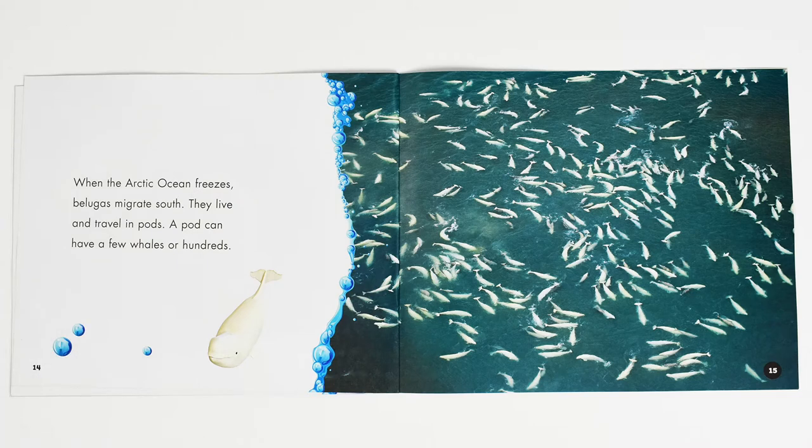When the Arctic Ocean freezes, belugas migrate south. They live and travel in pods. A pod can have a few whales or hundreds.